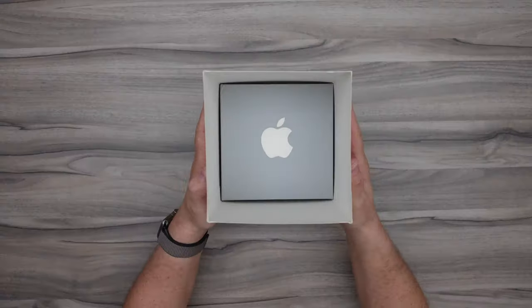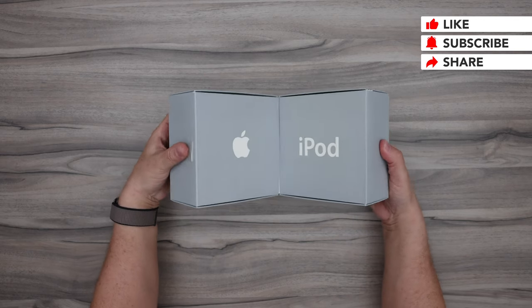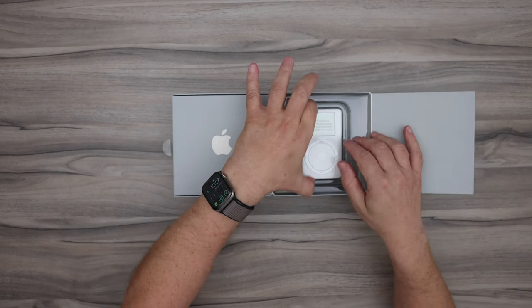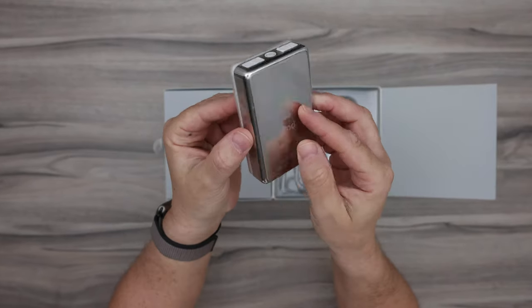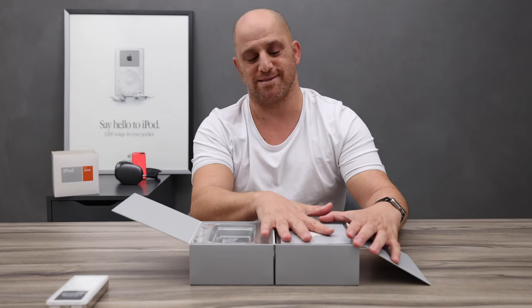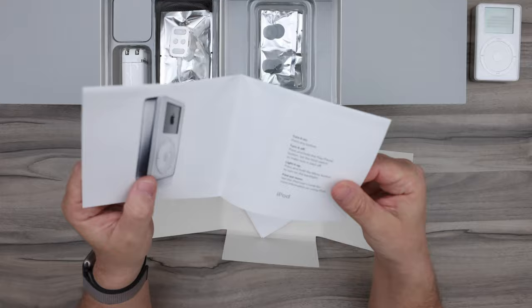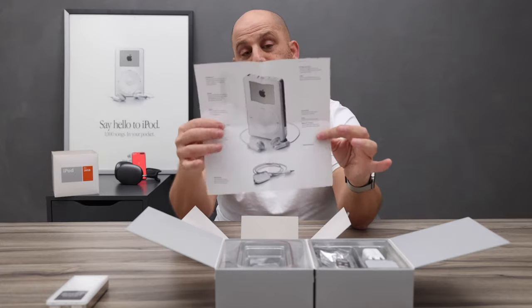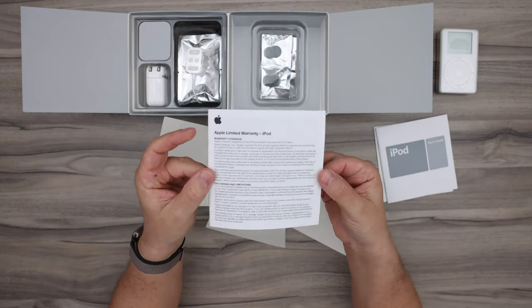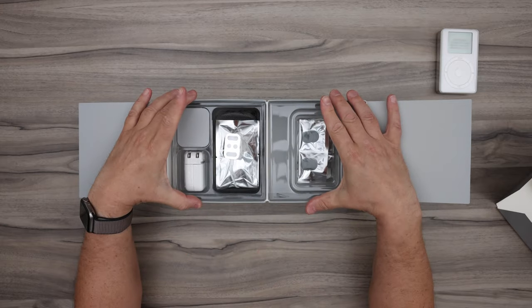Now let's open the box and see how everything is packed so beautifully, as only Apple knows how. Wow! On the right side we have the iPod itself, but first let's open the envelope and see what we have inside.